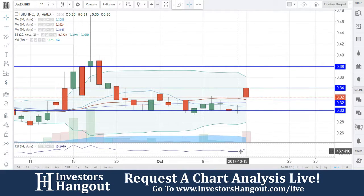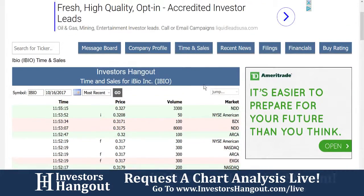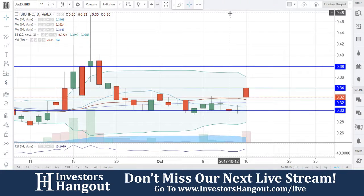Taking a look at stock ticker symbol IBIO right now. Taking a look at the time of sales over here on InvestorsHangout.com — it's going to give you the time, price, and volume for each individual trade, completely free at your fingertips.